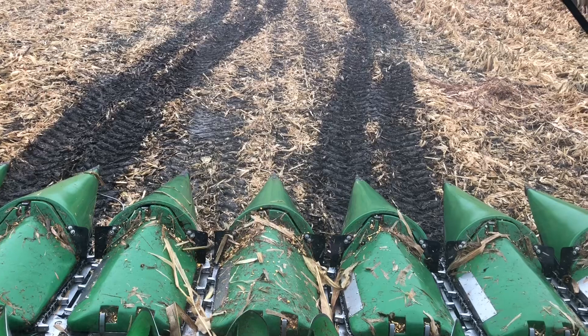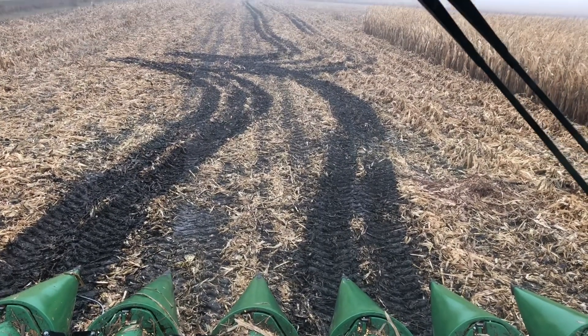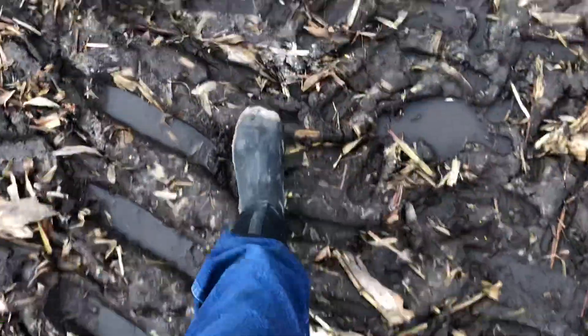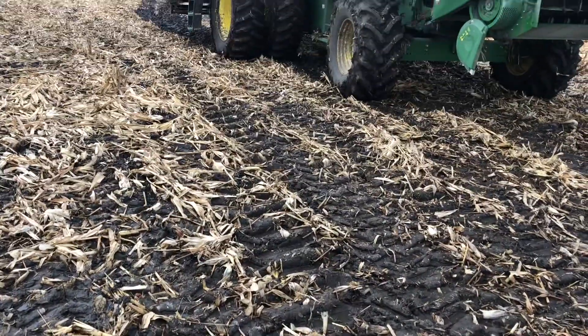Well, after staying up fixing that combine late last night, this is what we woke up to in the morning. We got rain overnight that was not predicted and our end rows are such a mess. There's no way we're going to be able to combine today even if the corn itself dries out. What a disaster!